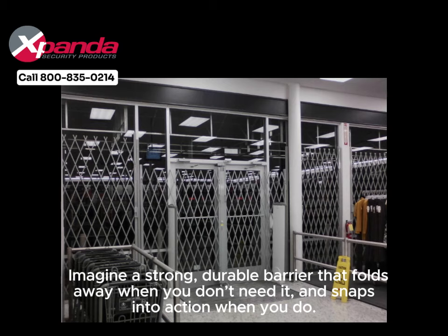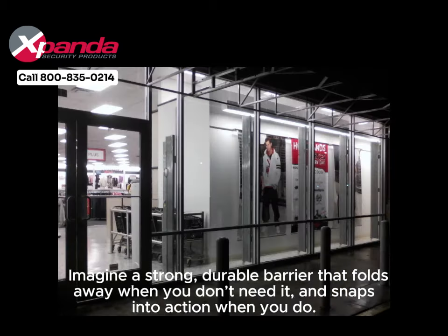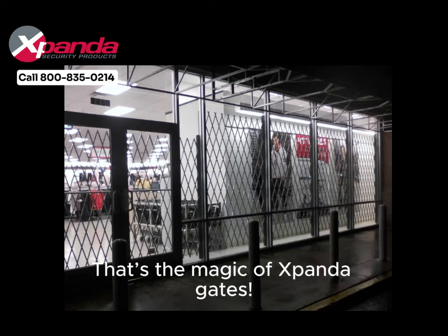Imagine a strong, durable barrier that folds away when you don't need it, and snaps into action when you do. That's the magic of Xpandigate.